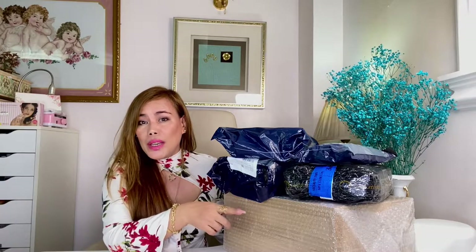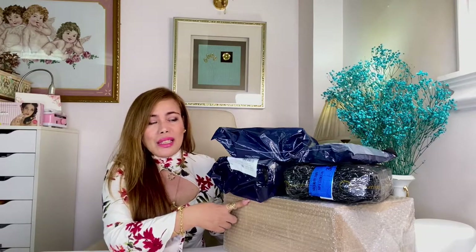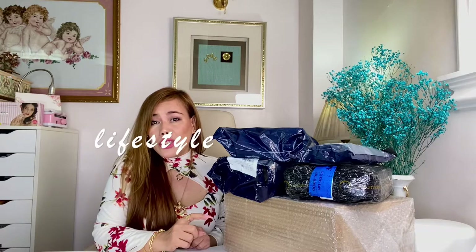So here they are. I believe this is going to be part one and part two will be uploaded soon — I'm still waiting for some of my packages to arrive. Before I start opening each package, if you haven't subscribed to my channel yet, please consider subscribing. Don't forget to turn that notification bell on so you won't miss out on all the videos I upload. By the way, I am MC. I'm into luxury, fashion, and lifestyle.